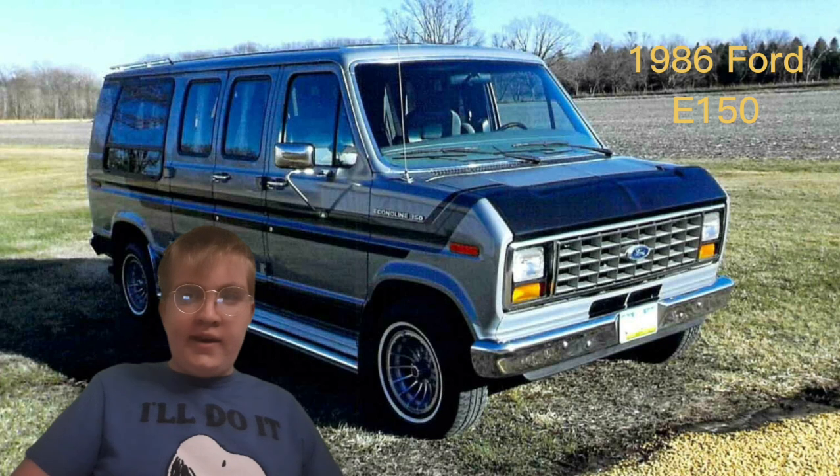I like old Ford vans a lot. They look so cool when you look at them.